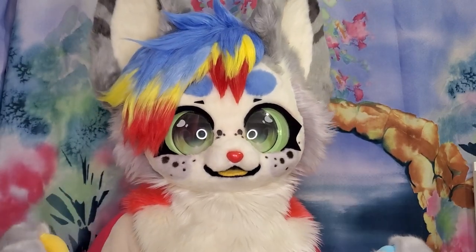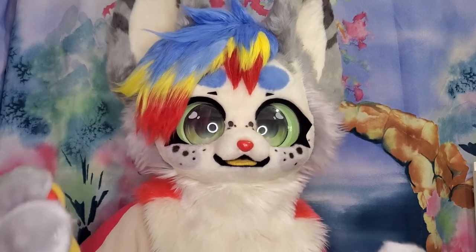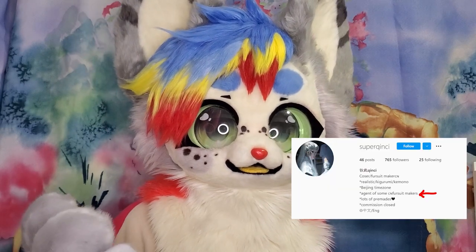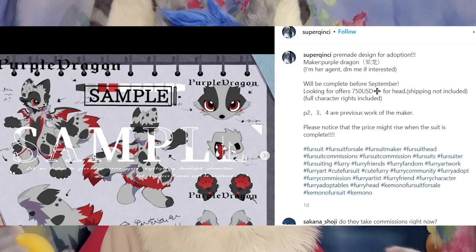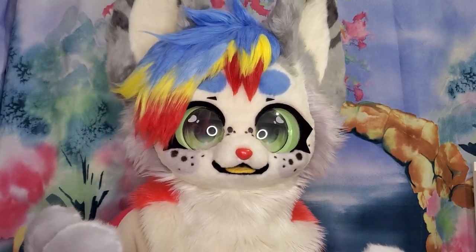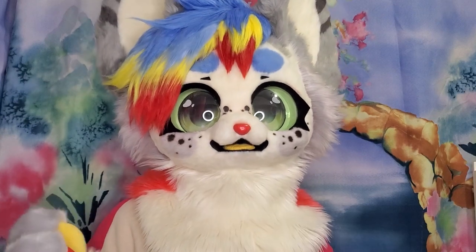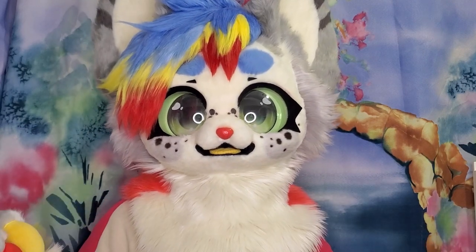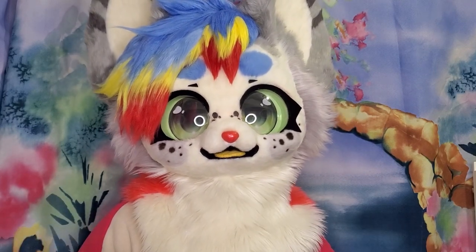You can find most kimono makers on Twitter, sometimes on Instagram as well. The way most of these kimono suit people do transactions is by interpreters. These people are able to speak English and will most likely put premades, commissions, and all the information of the maker up on their site, so they can help translate what they want with you as a client. Be careful though — this can be scammer territory. If you suspect that a translator or agent is a scammer and they're stealing work from other makers,